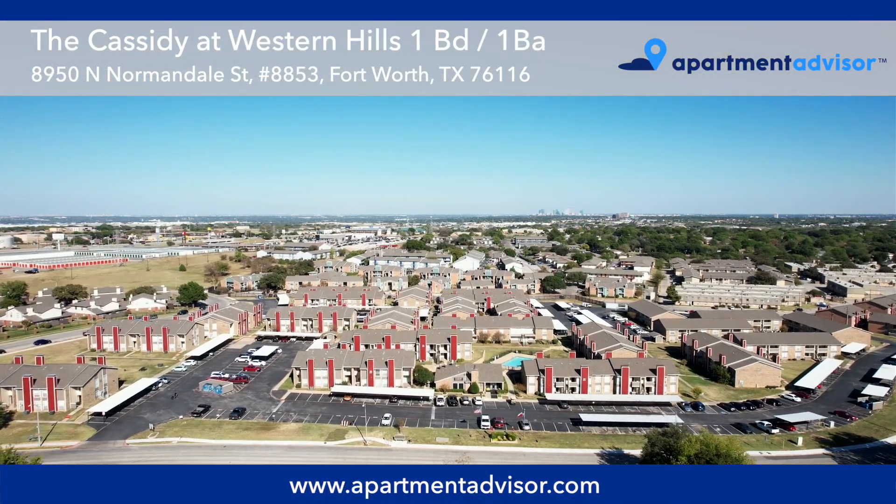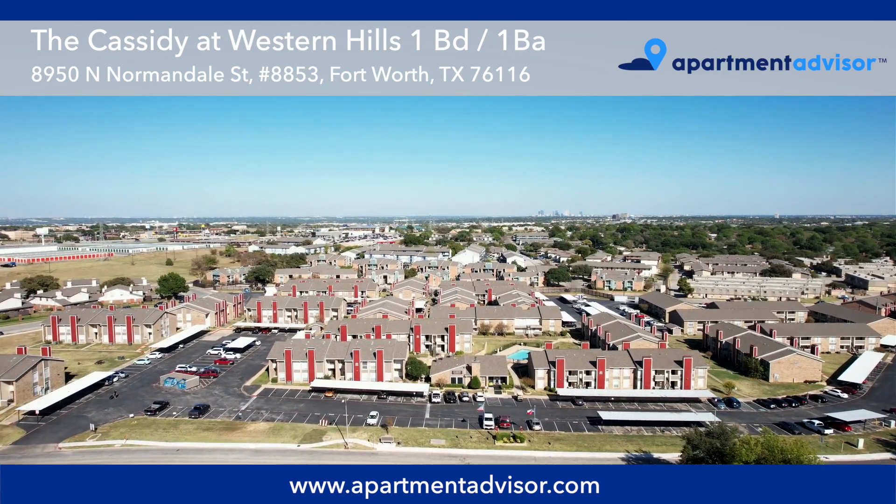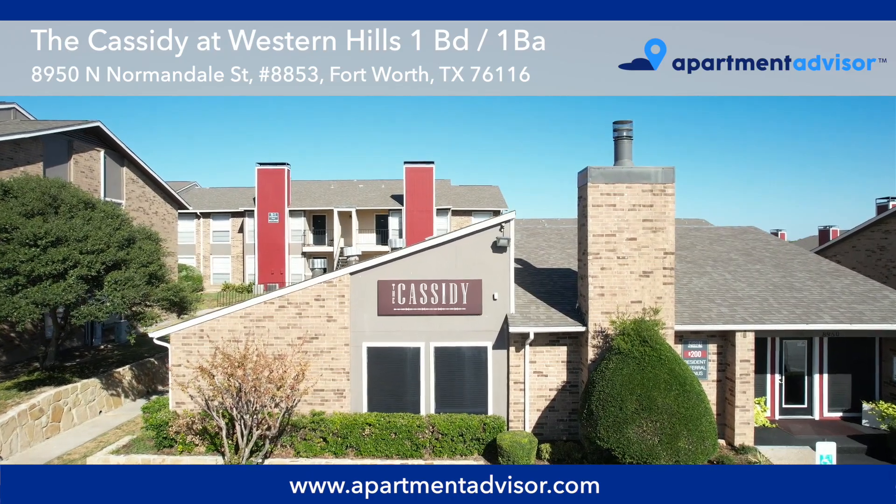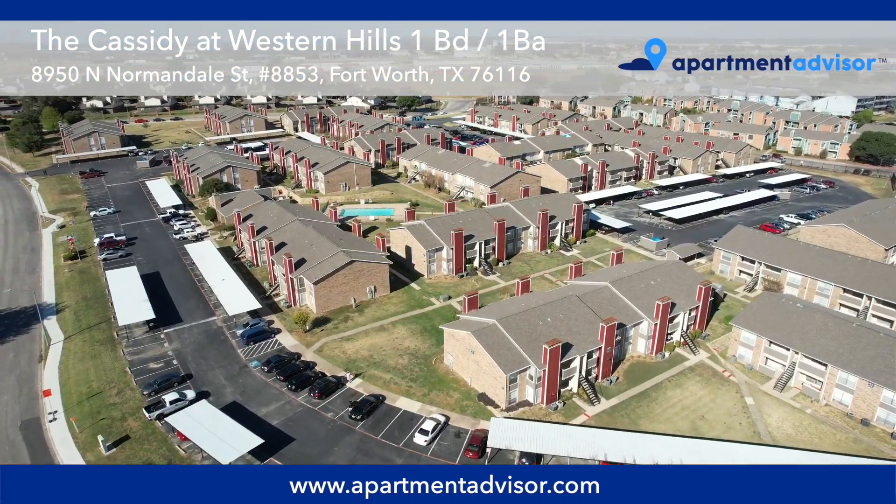Hi, I'm Amy with Apartment Advisor and this is a video tour of unit 8853, a pet-friendly one-bedroom, one-bath apartment at the Cassidy in Fort Worth, Texas.